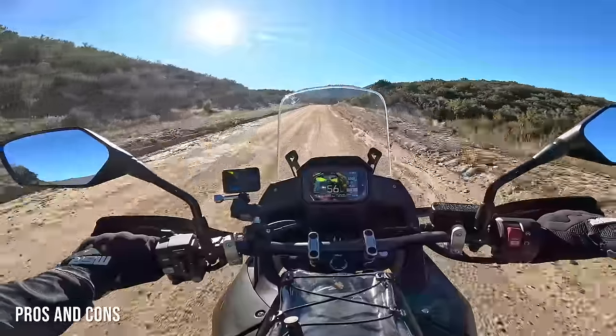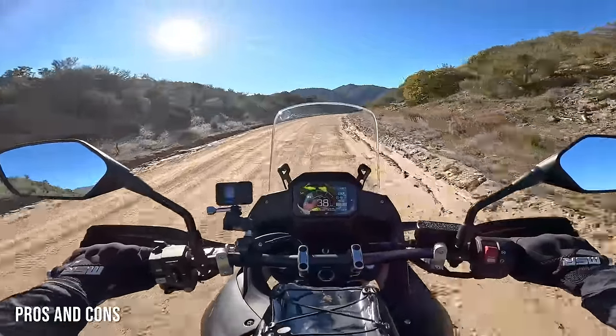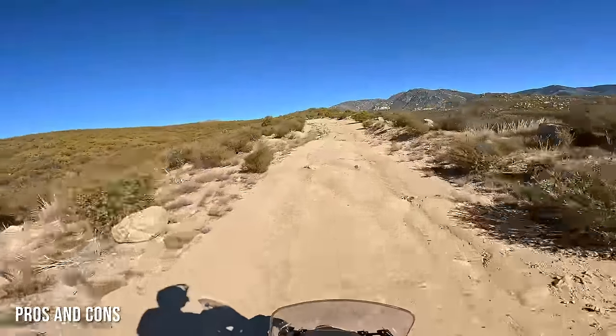The suspension on the Transalp is a double-edged sword — the good thing is it's comfortable and soft; the bad thing is it's comfortable and soft. If you're an aggressive off-road rider, or heavier, or carrying passengers and cargo, the bike is fairly softly sprung. The trade-off is that smooth, plush ride, but it doesn't like to be hurried off-road because you'll bottom out the suspension pretty quickly. It's also not adjustable — most competitors have adjustable suspension, while the Transalp only gives you preload adjusters.